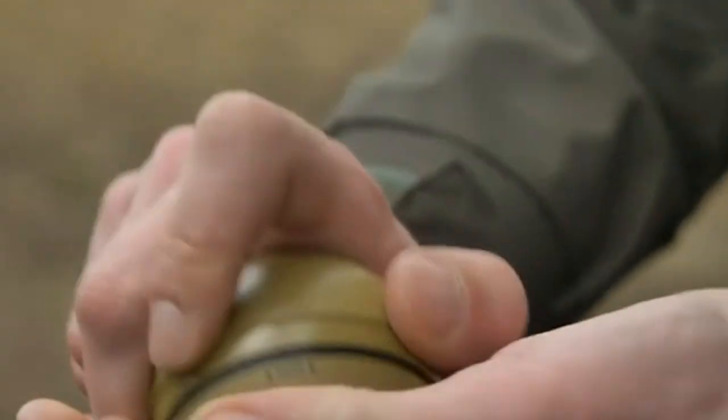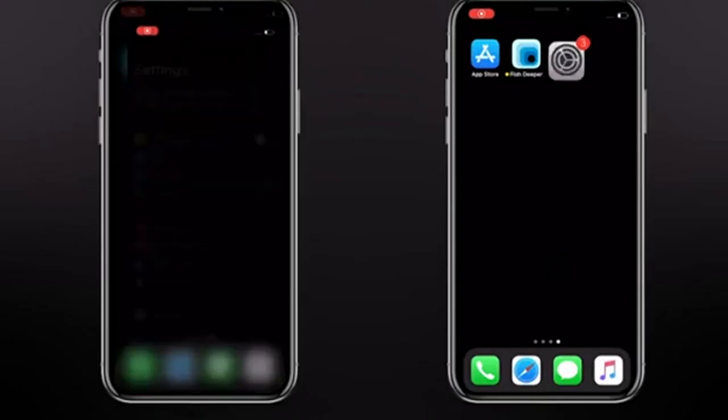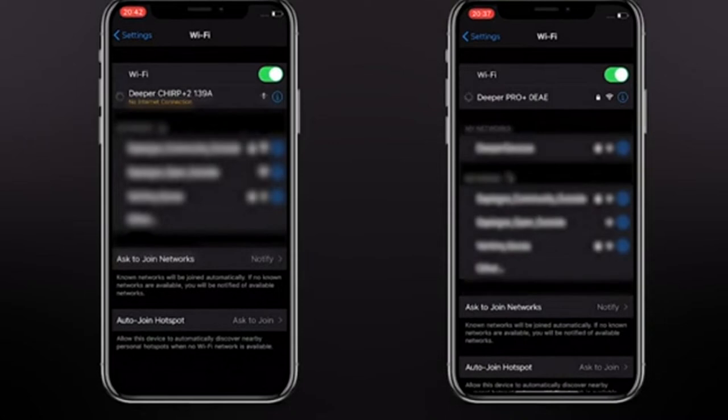You need to consider quite many features when you are picking a flasher for your ice fishing. It's best if the fish finder is small and portable. However, it should also have a clear display, scour a sufficient depth to find fish, and having GPS is another plus.